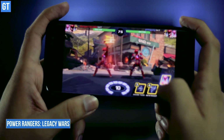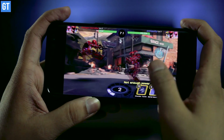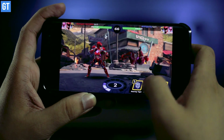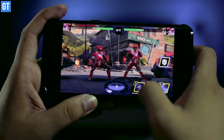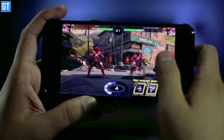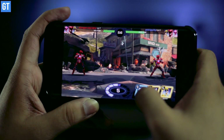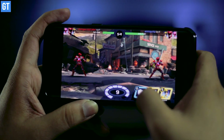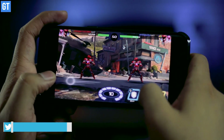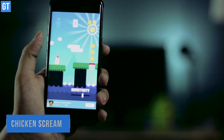Up next is Power Rangers: Legacy Wars, based on the popular franchise of the same name. Players need to defeat Rita, who has cloned Power Rangers and is making them fight for her — defeat Rita and save them. You can also engage in real player-versus-player battles against players globally at famous locations from the movies and TV shows. Players have 40-plus warriors to choose from, including both Rangers and villains from the Power Rangers multiverse, in this high-graphics game.